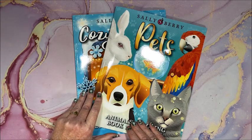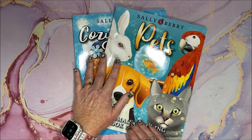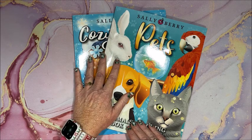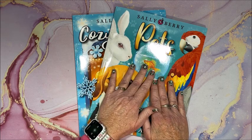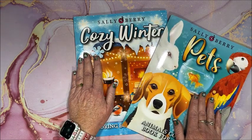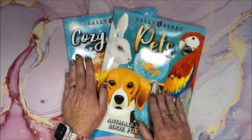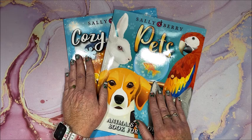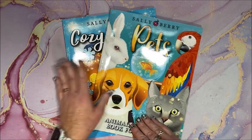Well hello everyone and welcome back to Lisa's Coloring Corner. Sally Berry came out with two new books - Pets first, and before I could even do the flip through of that, I received Cozy Winter from them. So thank you very much to Sally Berry for continuing to supply me with their new books to show you guys on my channel. Let's look at Pets first.